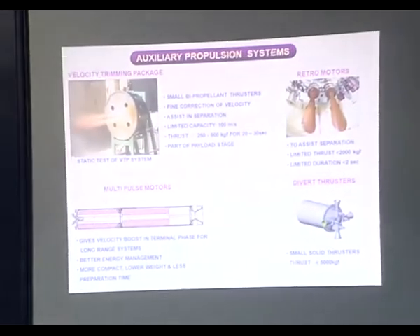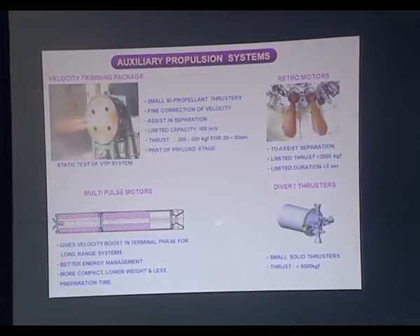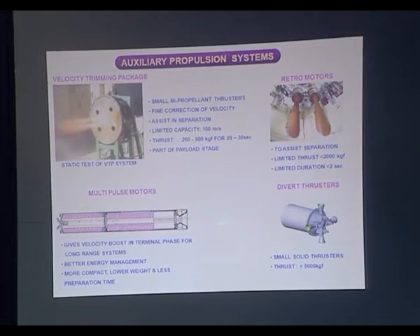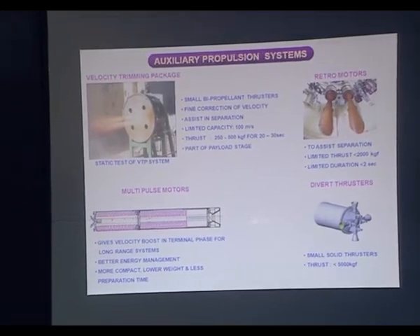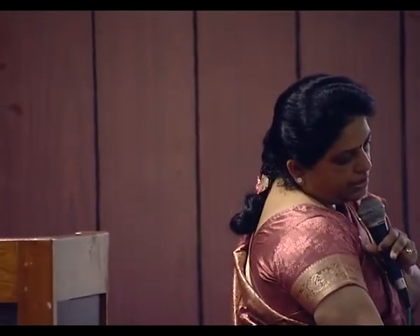For that purpose we also have divert thrusters in all four directions. If you want to have control, you can have four-directional divert thrusters fired as and when required by the control system. The multi-pulse motors are also a new development — within one rocket casing there are two motor performance stages, where one portion burns first and later towards the terminal end, when you want more energy for controlling and guiding, you can fire that second pulse motor for more energy management.